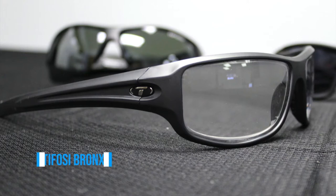Next up we have the Tifosi Bronx, which is one of Tifosi's most popular frames. These have clear lenses here, but they do come in sunglass tints as well. They are very lightweight and perfect for mountain biking, cycling, running, trail hiking, trail running — whatever the activity, these glasses would be perfect for any condition.